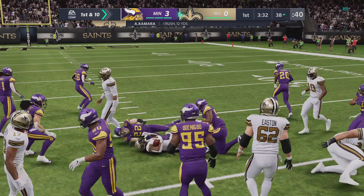A first carry now — this is Alvin Kamara — and they'll get him down as he's inside the 40. 12 yards there, good for a Saints first down.